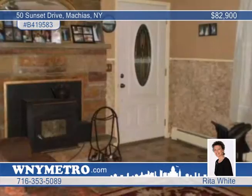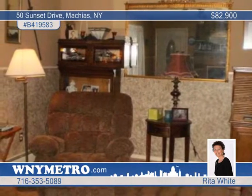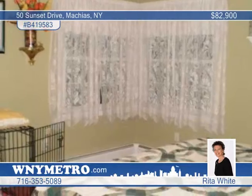The dining room features a view of the fabulous backyard and sliding glass doors leading to a 12 by 20 rear deck. The spacious living room features a beautiful wood-burning fireplace with energy-efficient wood insert, and the large master bedroom has his and her closets.